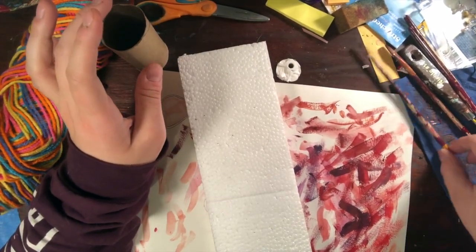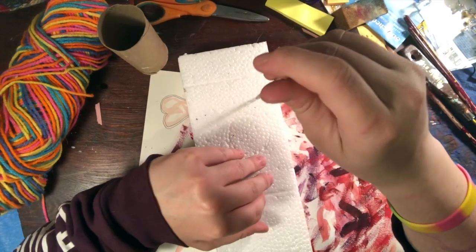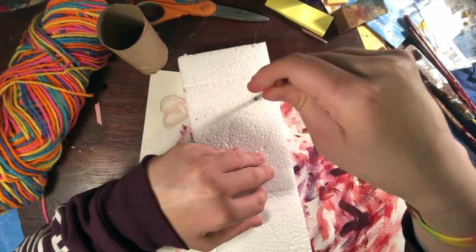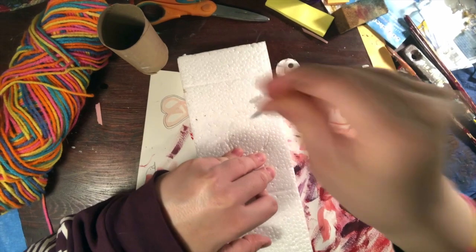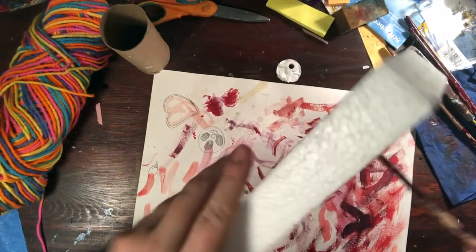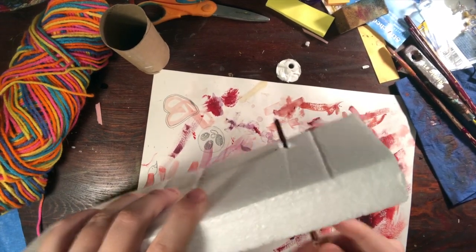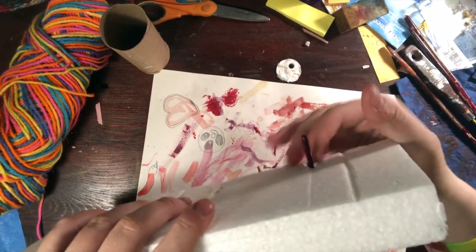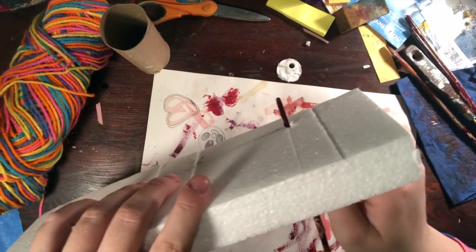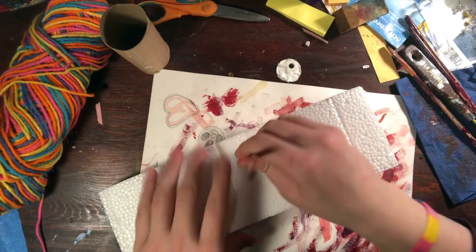I'm going to get something pokey like a pencil or a paintbrush and I'm going to start poking holes into my styrofoam. See how I poked a hole all the way through? I'm going to do that kind of randomly throughout my styrofoam.